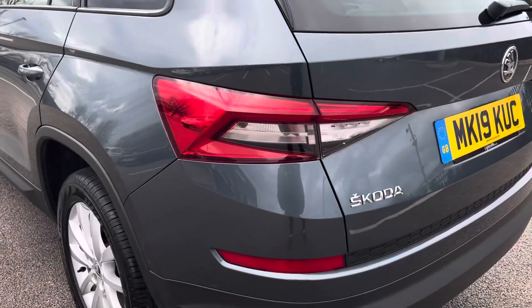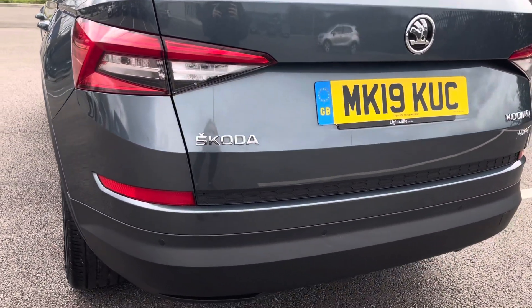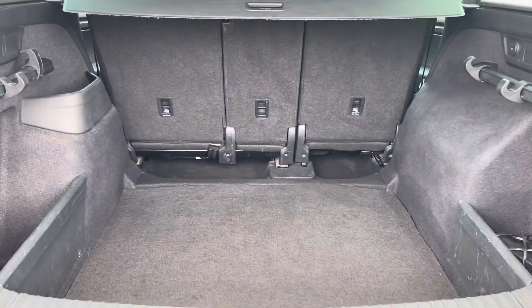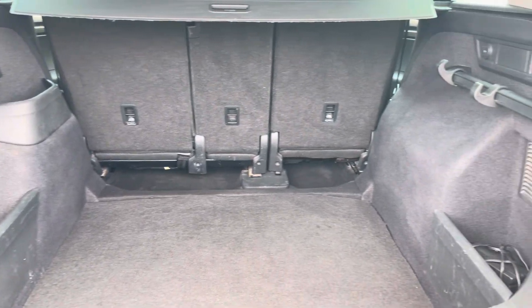This vehicle does come with front and rear parking sensors making it easier to squeeze into those tighter parking spaces. Moving into the boot now, as you can see the boot provides a great amount of storage space with the option of folding the rear seats for any larger items.